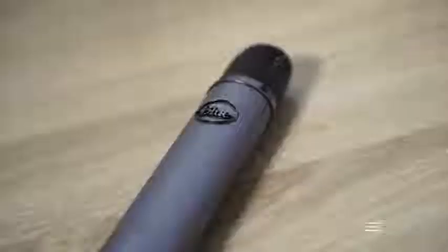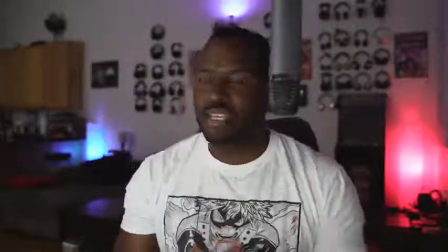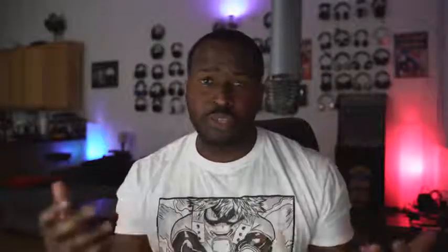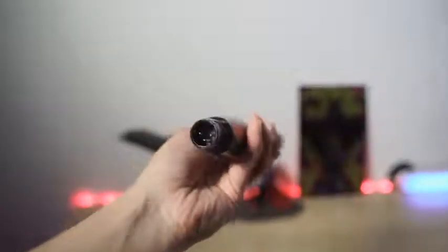Microphones are something that, of course, when you're a YouTuber, it's really important. I've been using one of these microphones for quite a while, which would be the first microphone I'm talking about, right here. I am talking about the Blue Ember microphone. This is an XLR microphone. It's a really solid mic, and for an XLR microphone, it's only priced at $99.